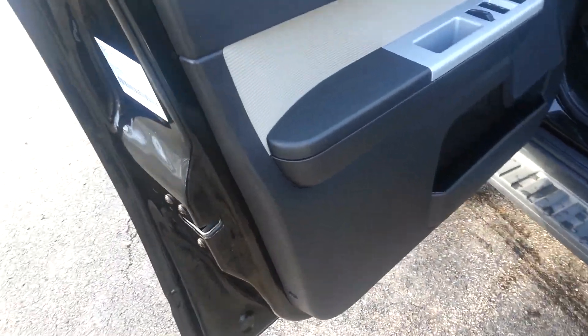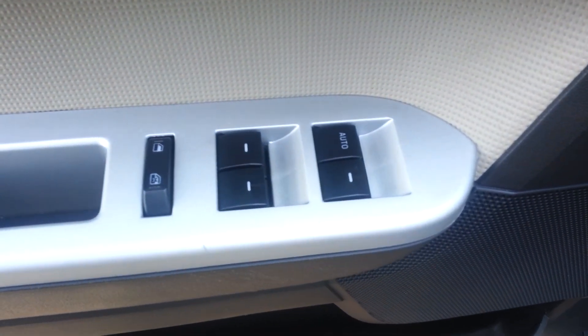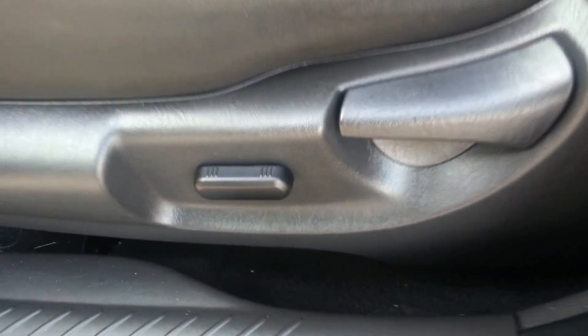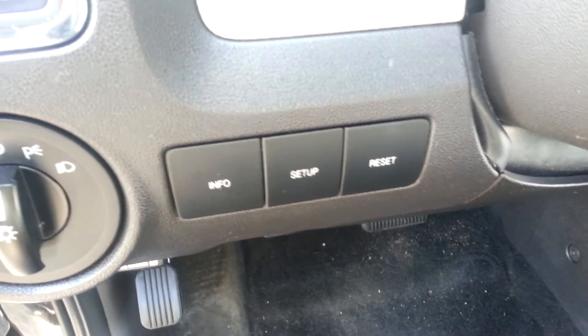I'll move to the inside here. Just what you'd expect — power windows, power doors and locks, power seating. There are some controls for your information deck. It's also equipped with a really nice running board.